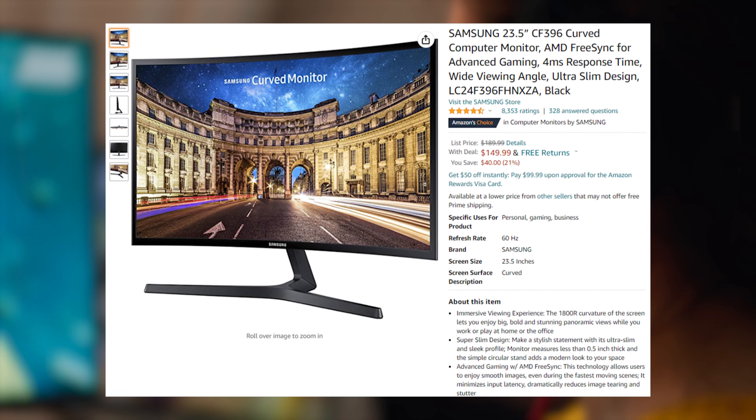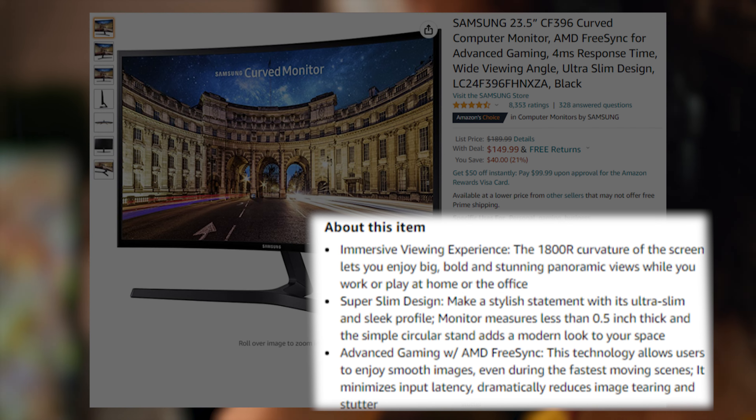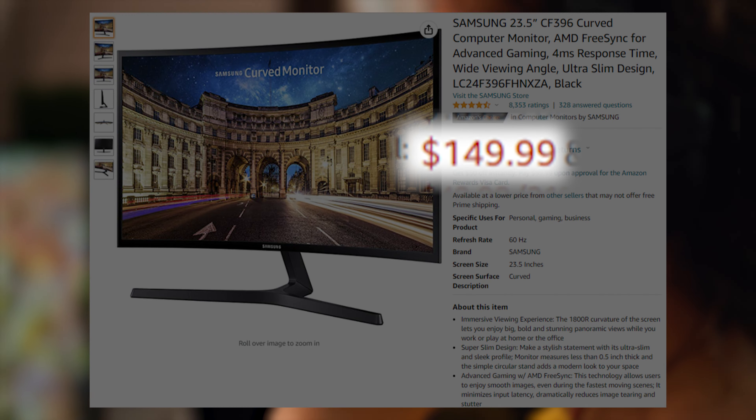As our bonus monitor for today, we have the Samsung CF396. It's 23.5 inches, 1080p, only 60 Hertz, but the big thing here is that this is the only curved monitor on the list. It's going to set you back $150. Thanks for watching, and we'll see you next time.